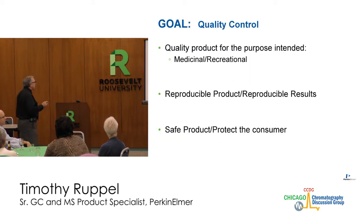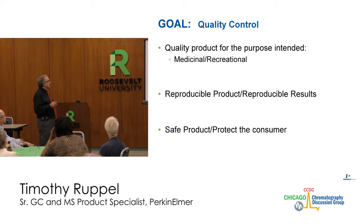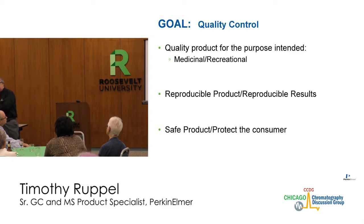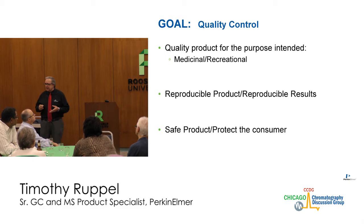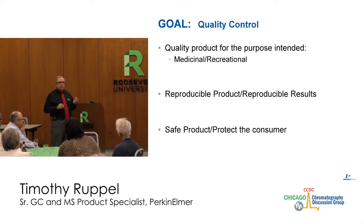The overall goal for the laboratory and for the entire industry is to produce a quality product for the purpose intended — whether medicinal or recreational — with reproducible results. You could have one strain of cannabis that was very good for reducing pain symptoms, but if you change something in the growing or processing, maybe it doesn't produce the required results anymore. So we're trying to find ways to get more reproducible results for the consumer.